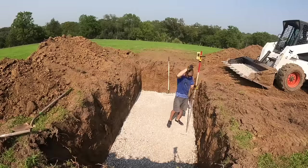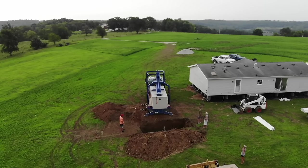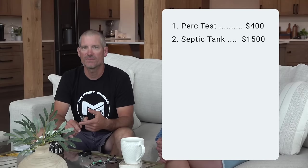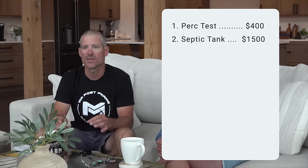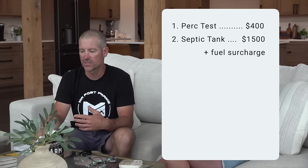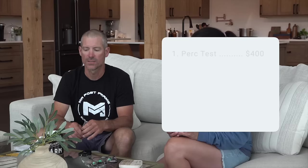This site PERCed for a conventional system, so it required a 1,250-gallon two-chamber septic tank. This is a three-bedroom house. That septic tank cost $1,500, and in that $1,500 it is delivered and put in the hole. Because gas prices are high right now, the precast company I get those tanks from is doing a fuel surcharge at $1 a mile, so delivery might be additional where you're located. That's the first piece of the puzzle — the septic tank.